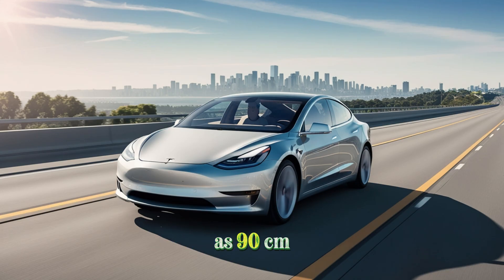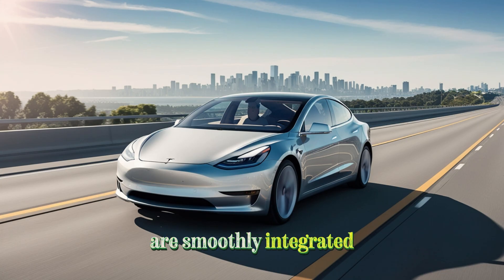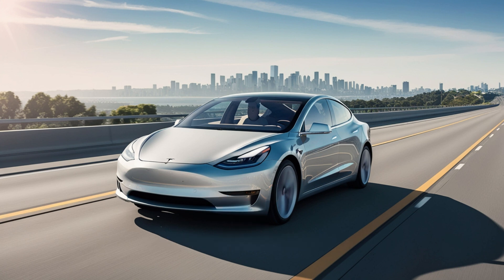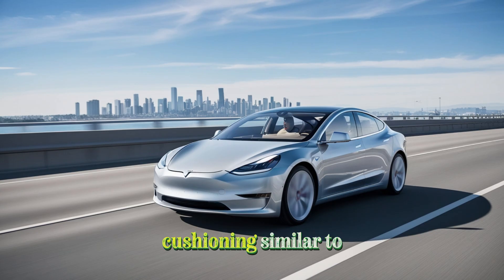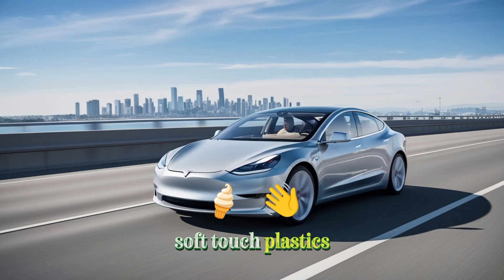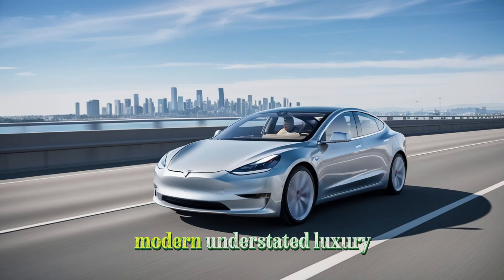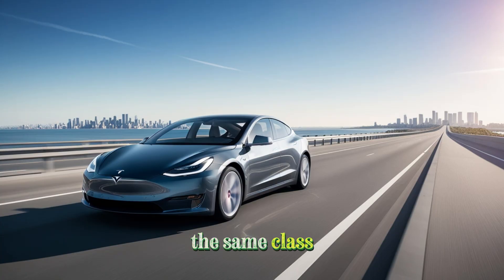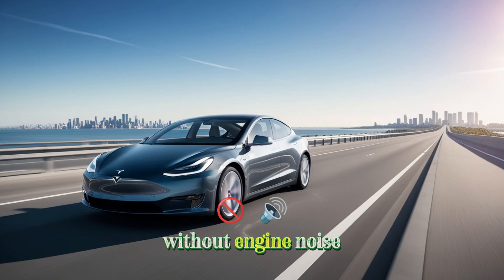Even the doors open as wide as 90 centimeters, and the handles are smoothly integrated — a small but thoughtful feature showing Tesla's attention to user convenience. The seats are multi-layered with cushioning similar to memory foam, offering both softness and support for long trips. The cabin uses a blend of synthetic or genuine leather, soft-touch plastics, and subtle metal trim, giving it a modern, understated luxury. Tesla also improved the soundproofing, keeping noise below 65 decibels — quieter than many gas-powered cars in the same class.